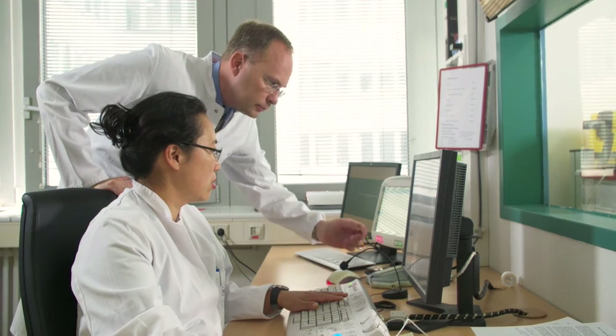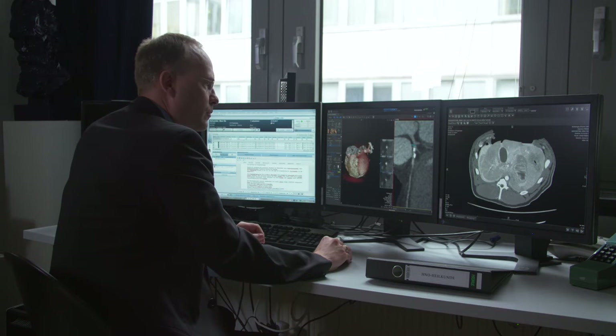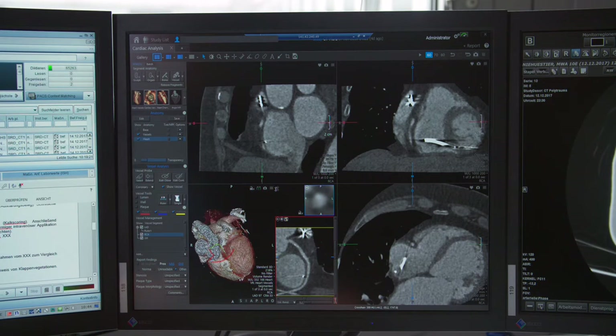Many things which have emerged into our clinical routine would not have been possible without the use of the Kennen system. When we started with Vitria, the era of TAVI examinations was on the rise, and using the advanced visualization software really sped up things.